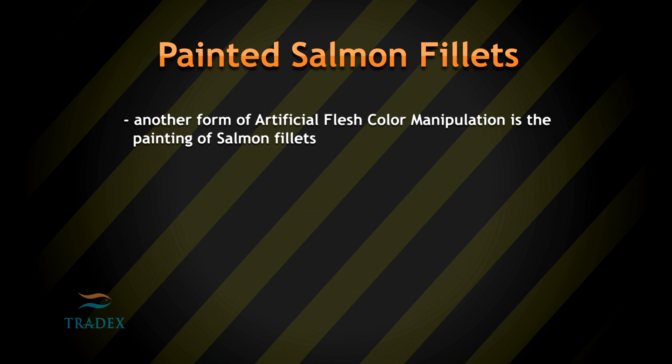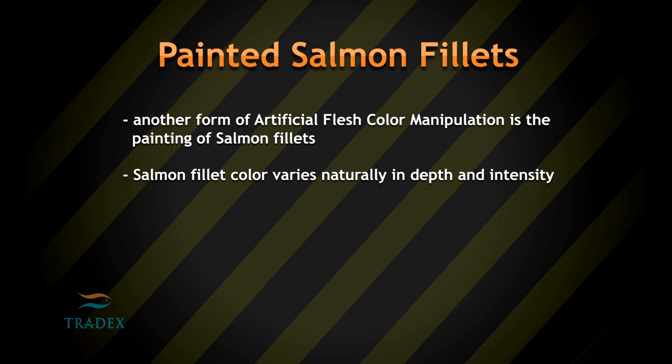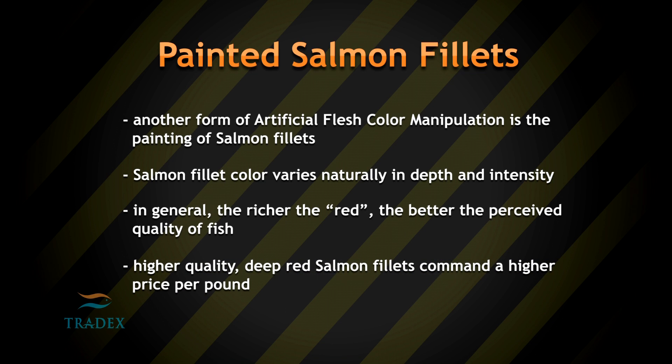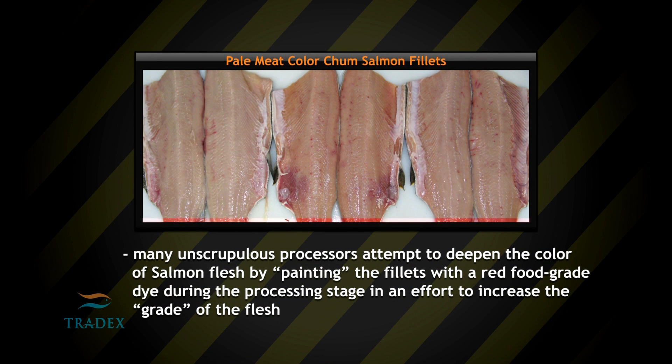Another form of artificial flesh color manipulation is the painting of salmon fillets. Salmon fillet color varies naturally in depth and intensity. In general, the richer the red, the better the perceived quality of fish. Higher quality, deep red salmon fillets command a higher price per pound. Many unscrupulous processors attempt to deepen the color of salmon flesh by painting the fillets with a red food grade dye during the processing stage in an effort to increase the grade of the flesh.